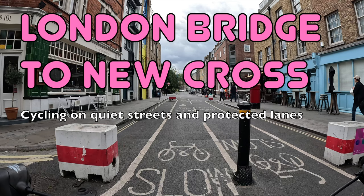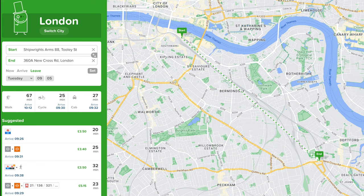Hello and welcome back to London Cycle Routes. Today I'll be showing you how to cycle from London Bridge in central London to New Cross in south London. This ride takes about 25 minutes and you can do the whole thing on quiet streets and protected cycle lanes. By public transport the same journey takes around 20 minutes door to door, so cycling is definitely time competitive even though there's a direct rail link.